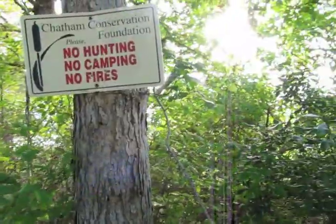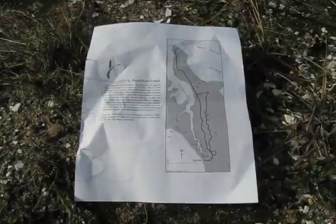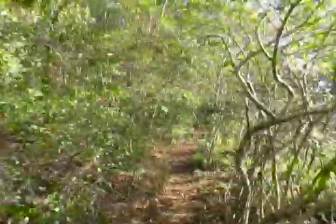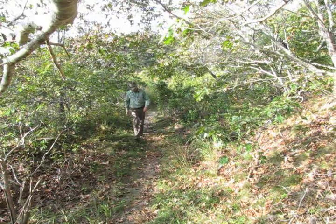According to information from the Chatham Conservation Foundation website, the 1.1-mile walking trail meanders along the eastern edge of Frostfish Creek, offering walkers glimpses of an old cranberry operation which has reverted into open wetlands. As you walk along the high trail, borrow pits for sanding the bogs appear on either side of the trail.